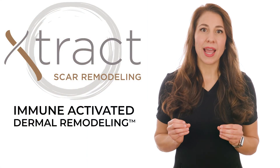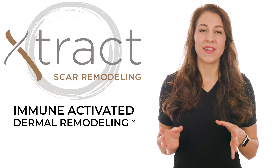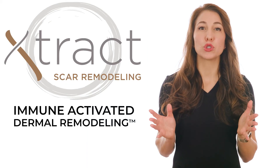The EXTRACT activated immune dermal remodeling process has led to significant advances, insights, and innovations in wound care, contributing to an improved quality of life for treated patients.